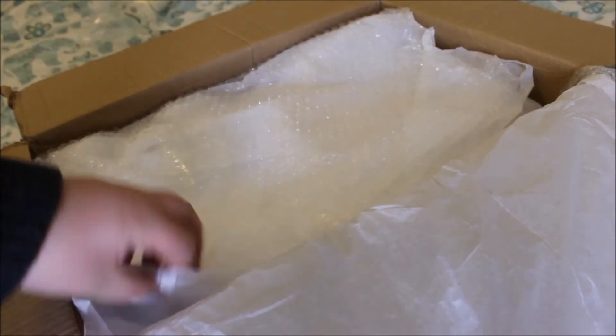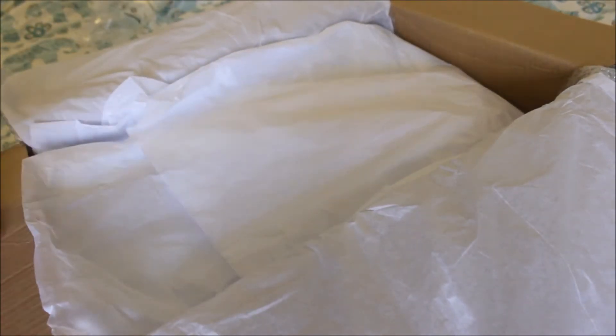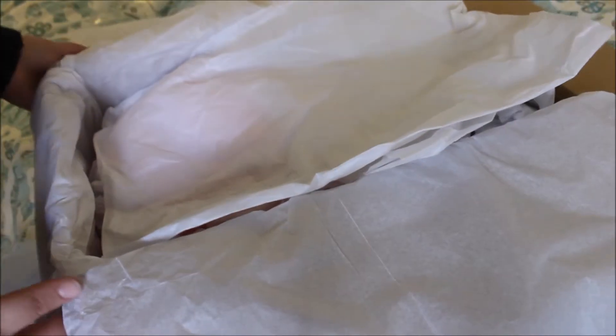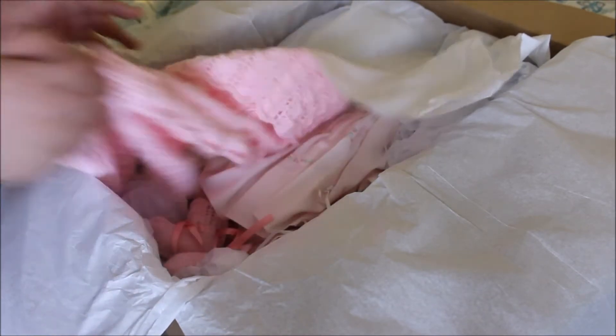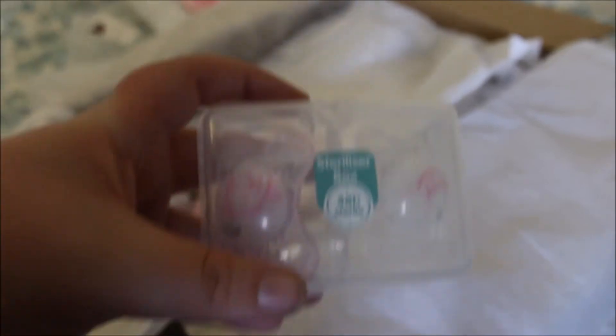I took her cardigan off. She comes wrapped in all this beautiful paper, so beautiful. So she's the wrong way around, I'll just turn her around. I got a card — it says 'Thank you Lucy, with love Sue' — that's the reborn artist's name. I don't know if you'll be able to see what kit she is yet, but the card says it's a girl.